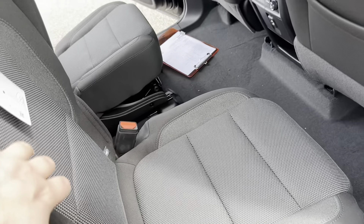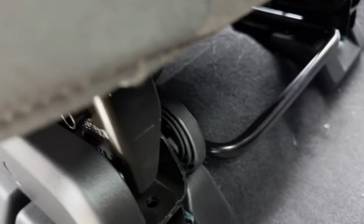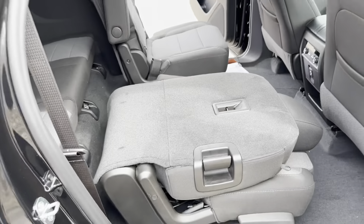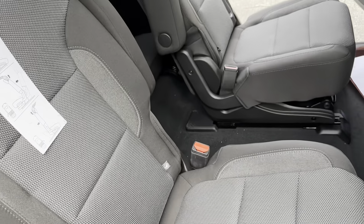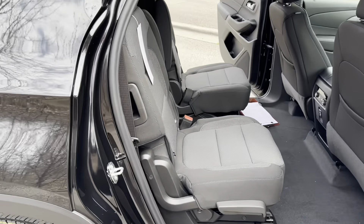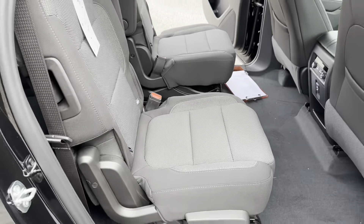Pushing the seat back locks it right back into place. You also have the ability to slide the second-row seat forward and back using the lever, and the seats lay flat as well, giving you plenty of space if you need to load something large. The bench seat is also available on the LS model.